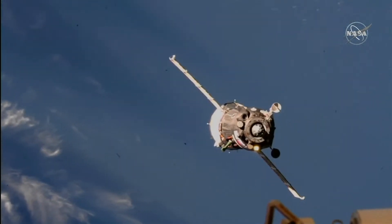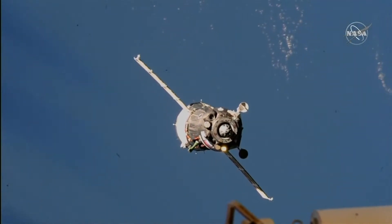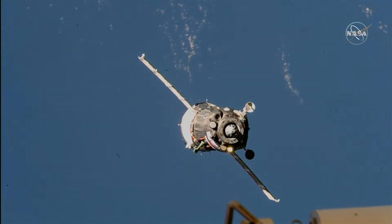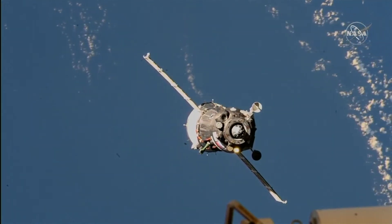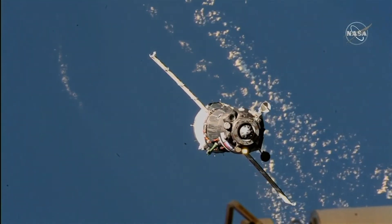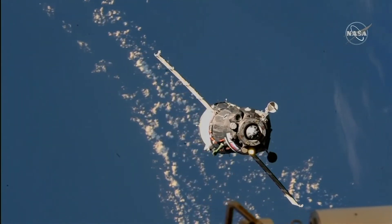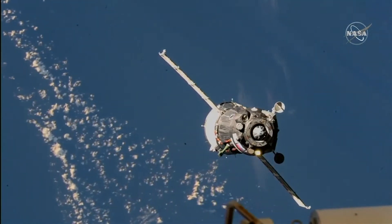Range 85, range rate negative 0.5, target one vertical below the center of Vescah. A little over three hours following its launch from the Baikonur Cosmodrome, Soyuz is now 80 meters away from docking.